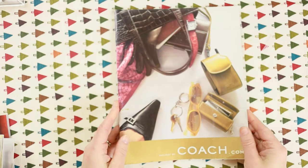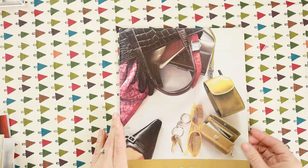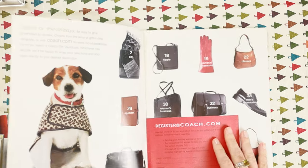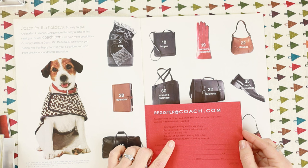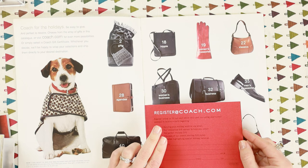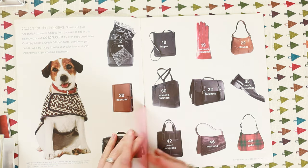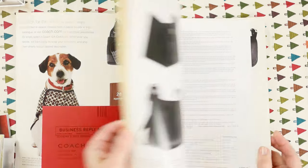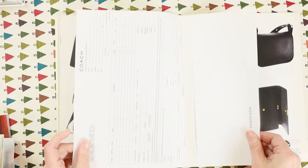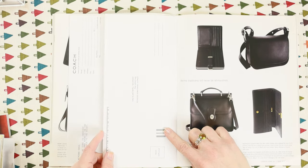This first catalog is from 2000 — it's the holiday collection from that year. They had probably just recently started their website; a lot of websites started doing e-commerce in '98 and '99, but they were still doing a lot of mail order. You can see in the middle you could order everything and put it in the envelope and mail it.